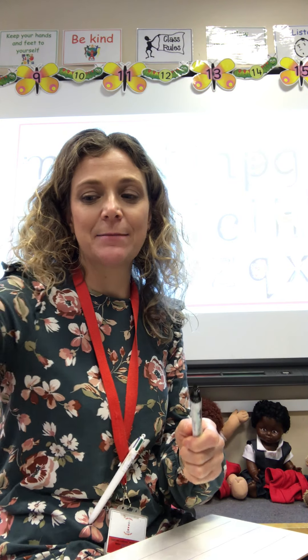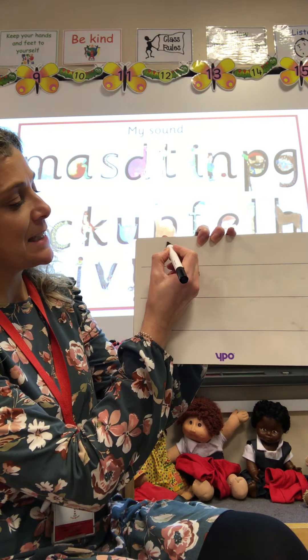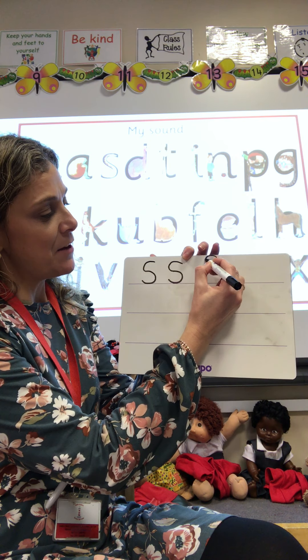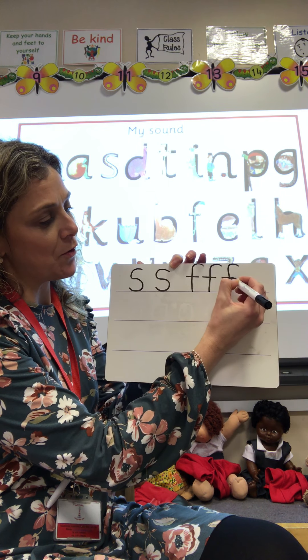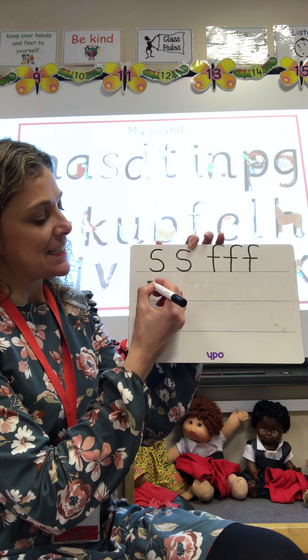Now I'm going to get my board and practice writing these letters — see if yours look the same as mine. So we'll start with S: slither down the snake, slither down the snake, slither down the snake. The next one you practiced was F: down the stem and draw the flowers, down the stem and draw the flowers, down the stem and draw the flowers.